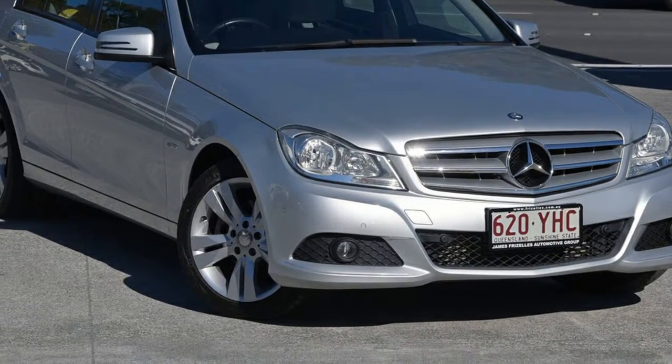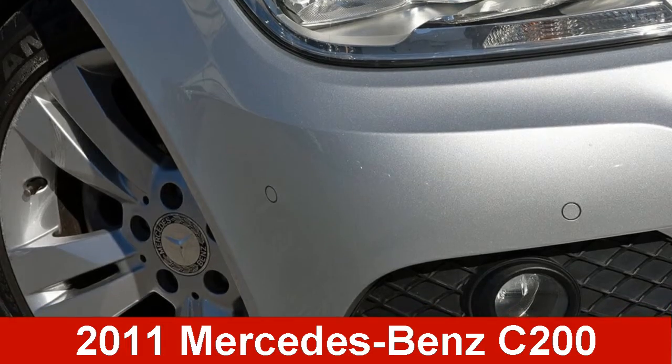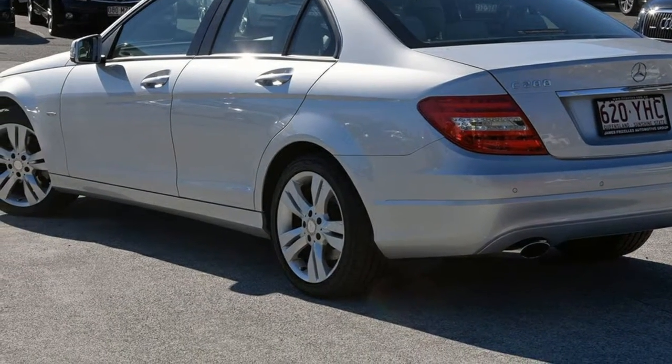We are proud to offer you this great value 2011 Mercedes-Benz C200. This C200 has an efficient 1.8 litre engine and a smooth shifting automatic transmission.